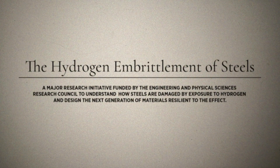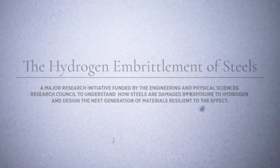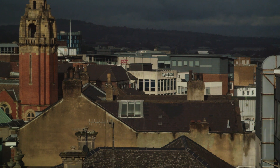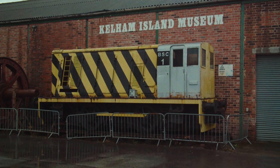The hydrogen embrittlement of steels — why the failure of steel is important. Some three years ago my attention was called to a remarkable change in some of the physical properties of iron, caused by its temporary immersion in hydrochloric and sulfuric acids.